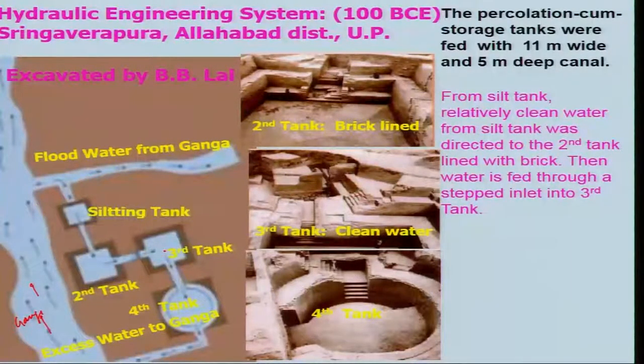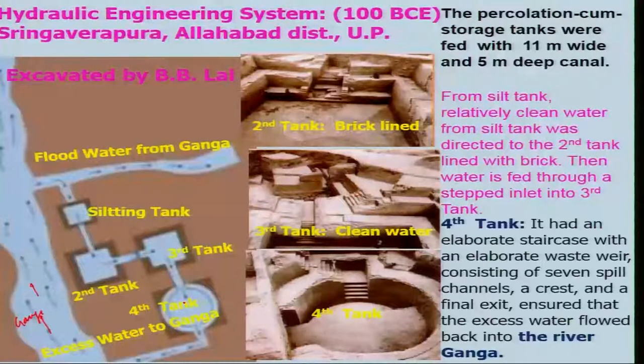The water will come over here and there will also be a fourth tank, which is circular in shape — the others are all rectangular. It had an elaborate staircase with waste weirs and consists of 7 spill channels. The final exit returns excess water back into the river Ganga. During the flood, you collect the silts, and when the flood is not there, you can clean these silts and take them to the field and utilize them as manure. Again, the water can be recharging the areas by the side of the river Ganga.